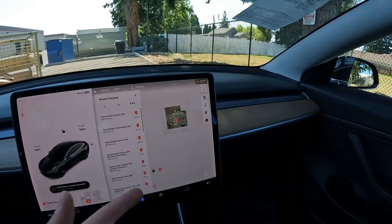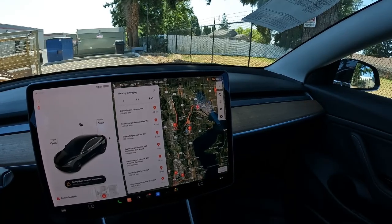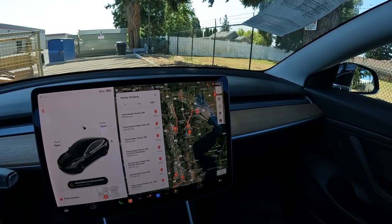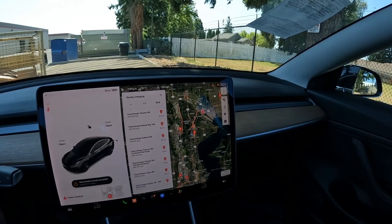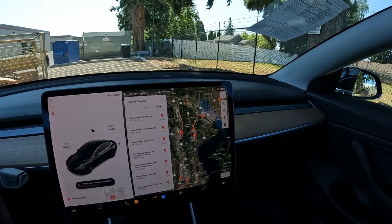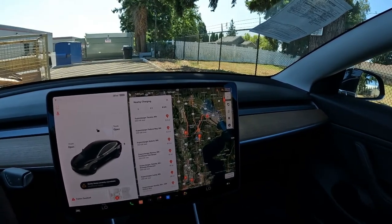We have Tesla's amazing supercharging network. You can drive anywhere in the United States with Tesla's amazing superchargers. That's why Ford and GM have partnered up with Tesla — they see Tesla is just so far ahead they can't beat them, so they might as well join them. They're going to start using Tesla charging standards on their cars. It's almost like VHS and Betamax, and it looks like Tesla might be the VHS of EV charging standards.